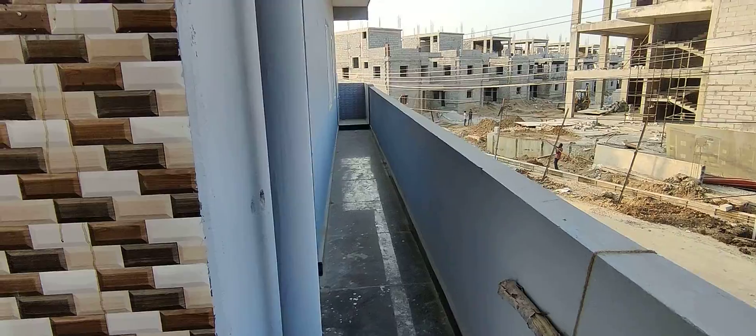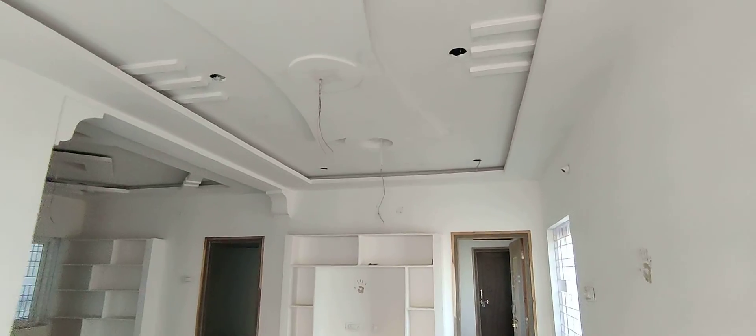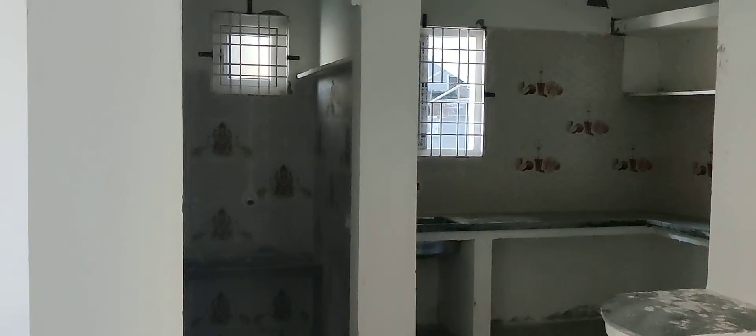This is the balcony. This is the dining room. This is the kitchen.